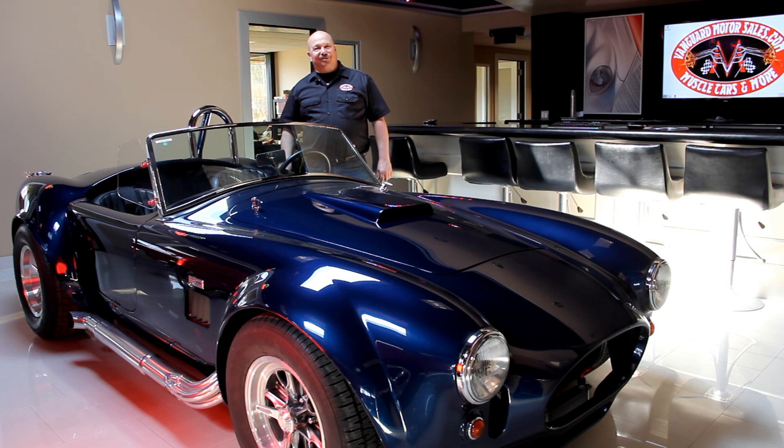Hi, it's Greg of Vanguard Motor Sales. Today I've got a really cool 1967 Mustang Fastback. It's white, it's got red stripes, it's got Shelby wheels on it. This thing is a Fastback and it is hot.